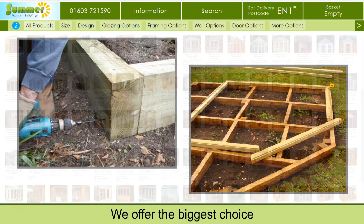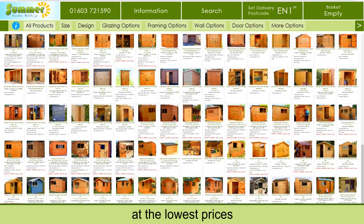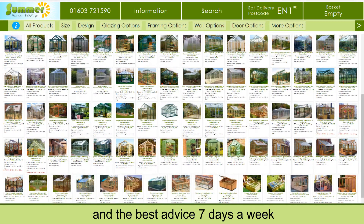We offer the biggest choice of the best buildings at the lowest prices, and the best advice seven days a week.